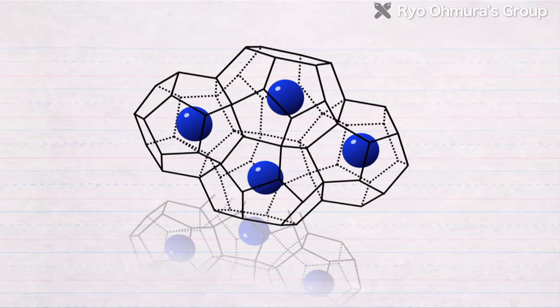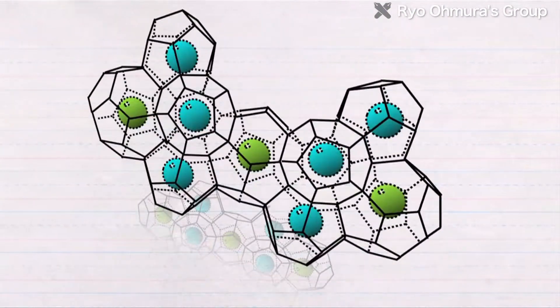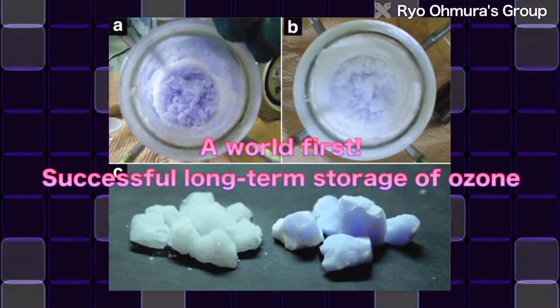In addition, because clathrate hydrates can enclose substances at the molecular level, they are also being considered as a way to store hazardous materials or unstable substances like ozone, which is difficult to store.